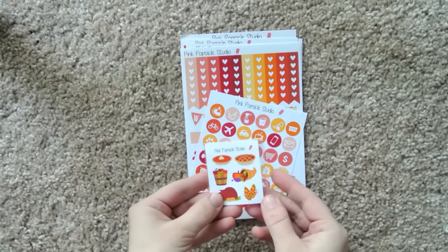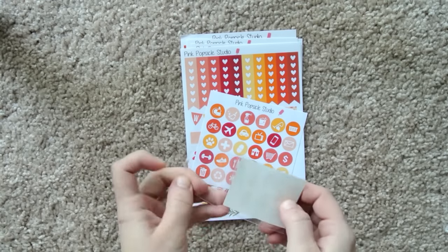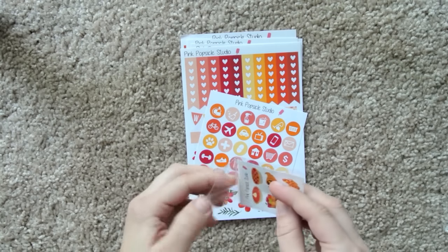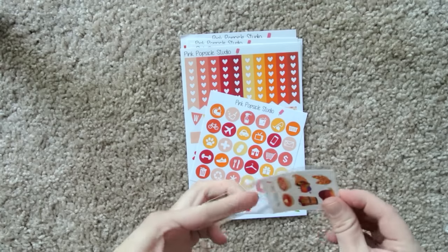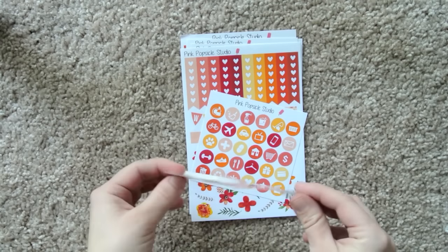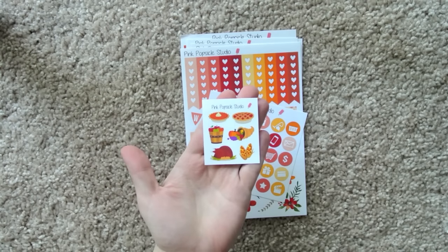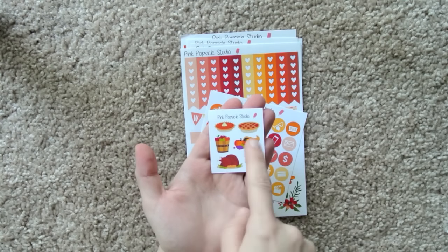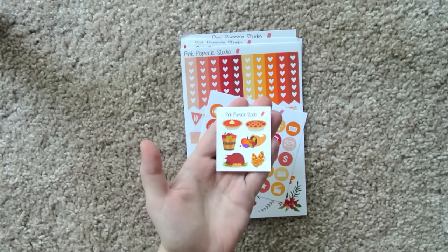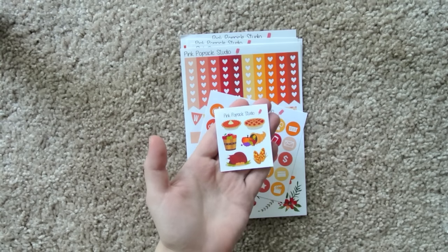And then we have what I'm assuming is a little freebie. It's a Thanksgiving freebie — you've got an apple pie or it could be a cherry pie, a pumpkin pie, a barrel of apples, a cornucopia, some corn, and a turkey.